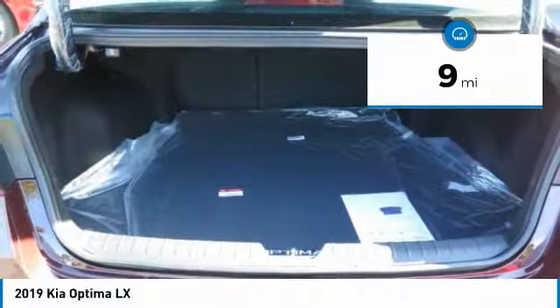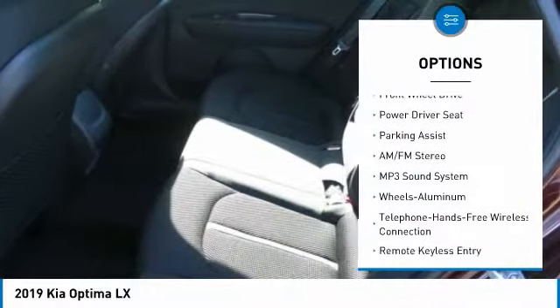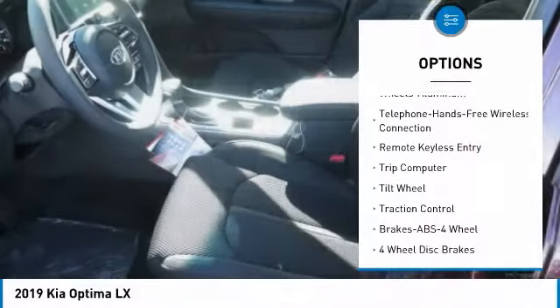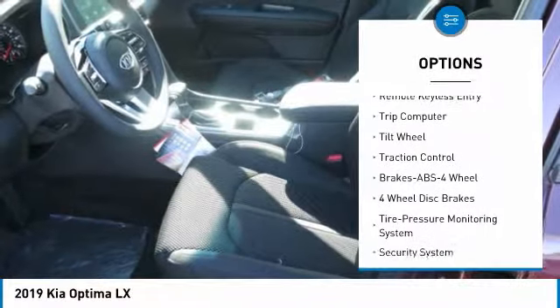This vehicle has less than 100 miles. Here are some of this vehicle's great options: traction control, anti-lock braking system, air conditioning, Bluetooth wireless data link for hands-free phone, and power steering.